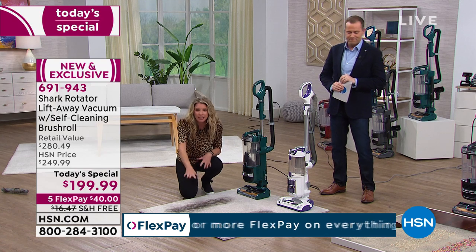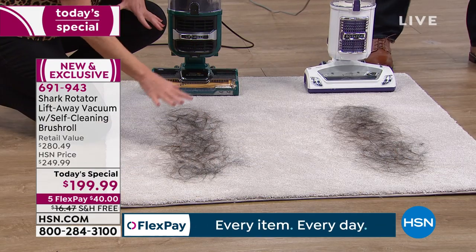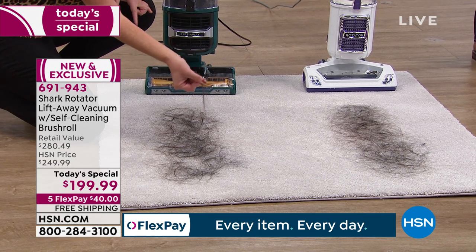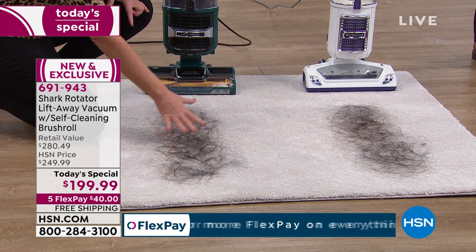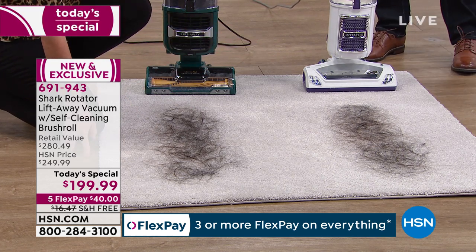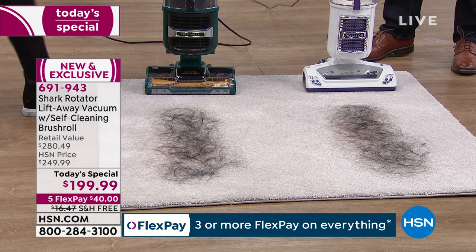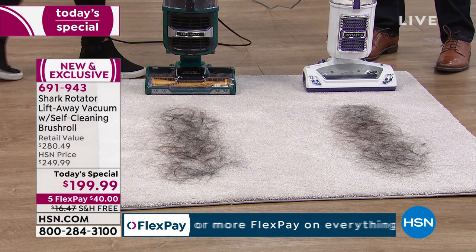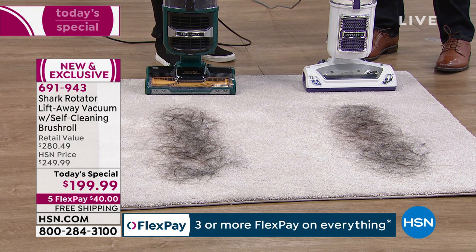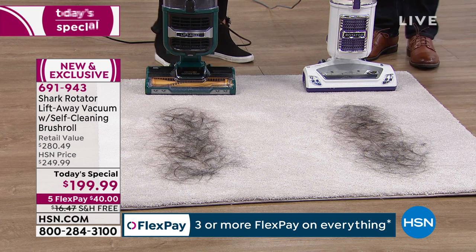Can your vacuum do that? So let's take a look at the mess. We've got two compares. We've got long hair here, we've got short pet hair — we've got it all mixed in. The same amount of hair on each side. And you have an older Shark Rotator — an original model. We're not out to disparage any other company. What we're showing here is the self-cleaning brush roll. The older Shark is going to pick it up — it's a great vacuum — but we're going to see what the problem is.